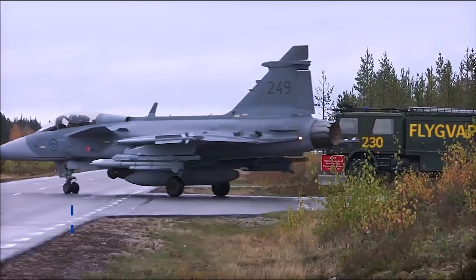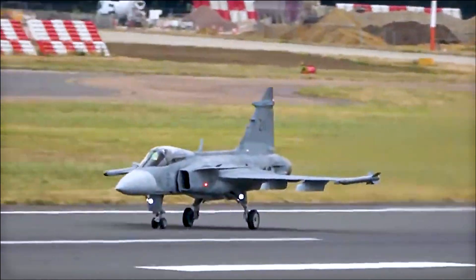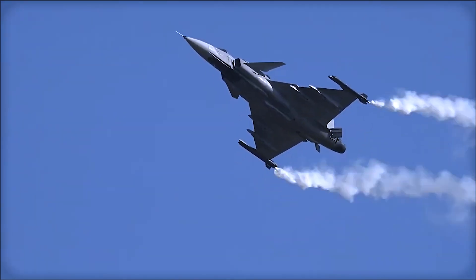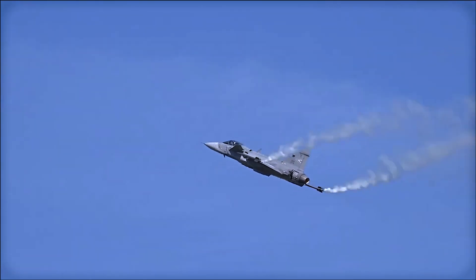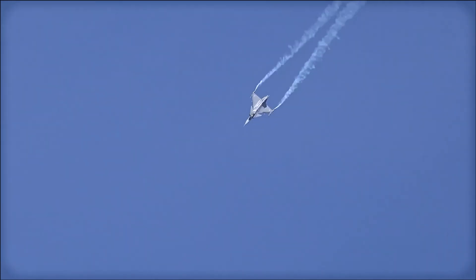The Gripen's flexible weapon capabilities allow it to carry a combination of air-to-air, air-to-ground, and anti-ship missiles, as well as precision-guided munitions. Its primary weapon is the Mauser BK-27 27mm cannon, a revolver gun with a high rate of fire. For air-to-air, it can carry the AIM-9, AIM-120, the Meteor, and the IRIS-T. For air-to-ground missions, it carries the AGM-65 Maverick, the KEPD-350 Taurus standoff cruise missile, and the RBS-15 anti-ship missile. Bombs include general-purpose bombs, the Paveway laser-guided series, the GBU-39, and the BK-90 cluster bomb.